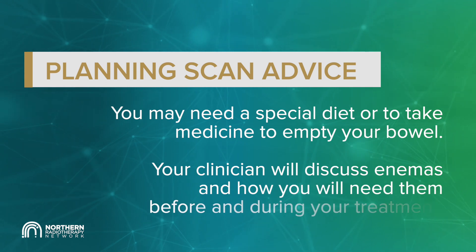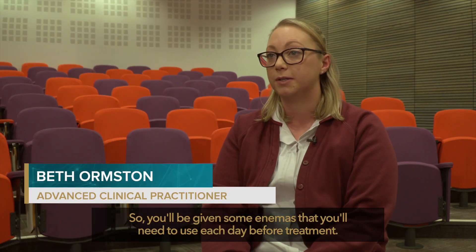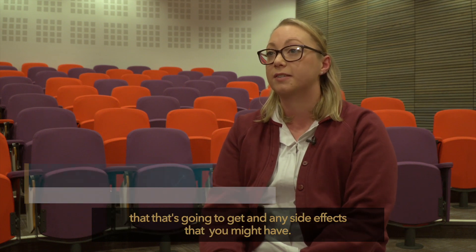Before your planning scan you may need to have a special diet or take medicine to empty your bowel. Your clinician will talk to you about enemas and how you will need them before and during your treatment. You will be given enemas to use each day before treatment, mainly to keep the rectum as empty as possible to reduce any dose it receives and any side effects you might have.